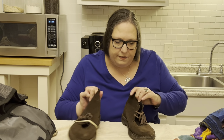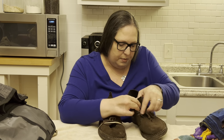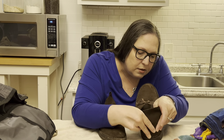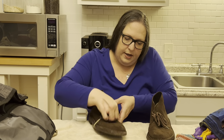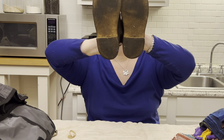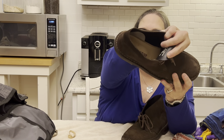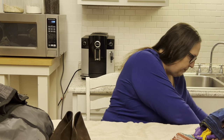Then we have Clarks Originals Chukka boots — we did sell a pair of these recently. These are a size 9.5. They need a little cleaning to the suede, but they're in excellent condition. A lot of the dirtiness will clean up — just look at how pristine the inside is.